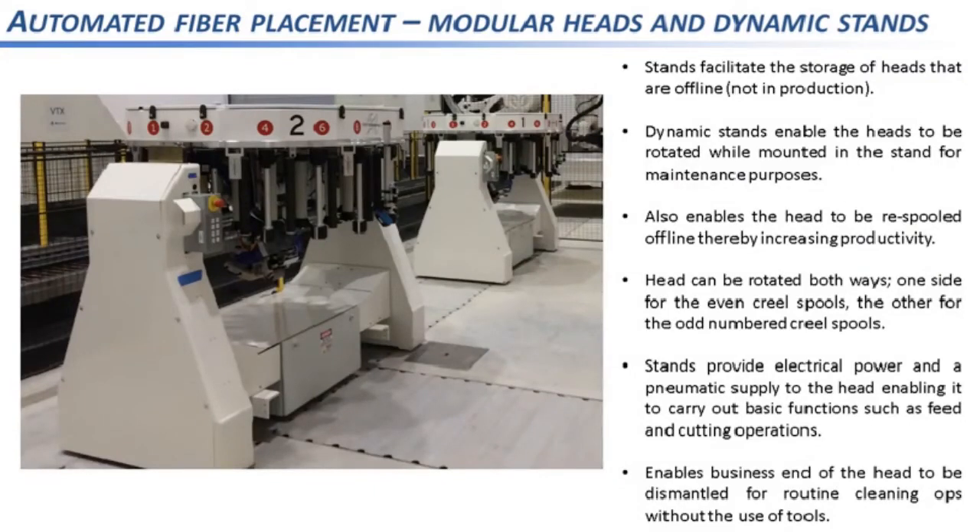Going back to the continuous axis assembly: another useful feature is the tool changer, which enables different heads to be used as part of a modular system. A single AFP system can use multiple heads, which is advantageous because you can carry out head maintenance and re-spooling offline, as well as have the capability of laying down different toe widths. The dynamic transfer stands shown help facilitate these offline activities — the stands enable heads to be rotated 90 degrees either way at the push of a button, and provide electrical and pneumatic power to the head so that basic functions like the servo feed rollers and cutting modules can be tested, and the business end can be cleaned.